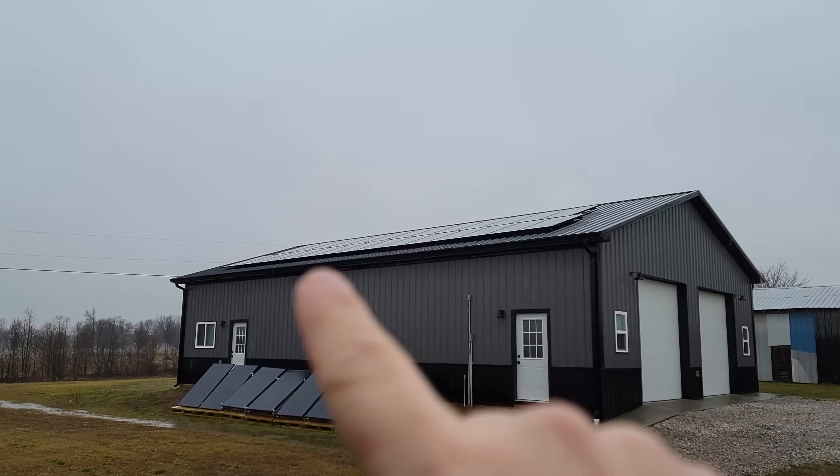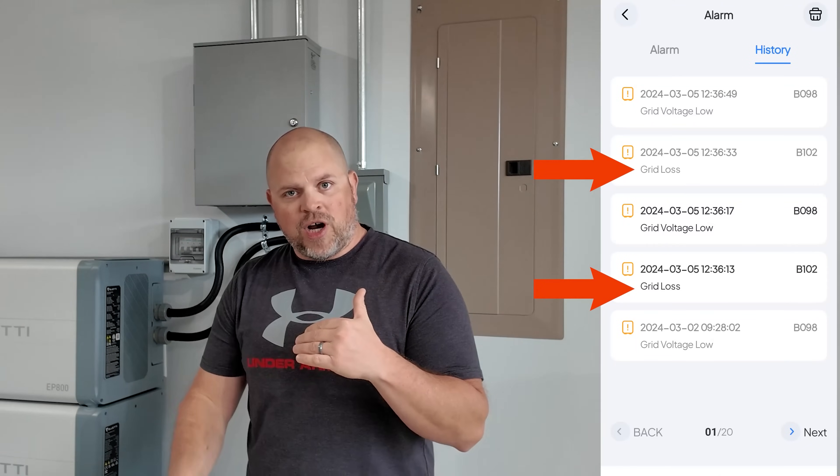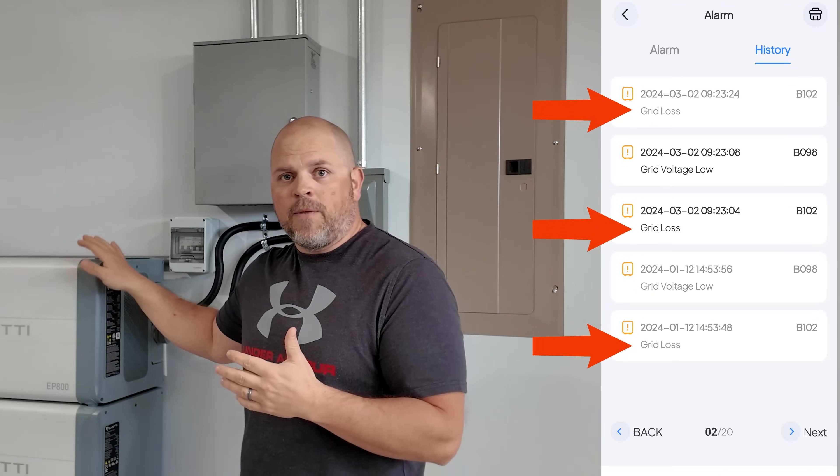We're using this as a backup system. A lot of people might just want to use it as a backup to an already installed AC solar system, and that's exactly what we're doing here. We've had three instances in the last month where this kicked on and kept the house powered even when the power was out, and we really didn't realize it until we looked inside the app to see when power had dropped. It switches over in a matter of 20 milliseconds — so quick you don't even notice.